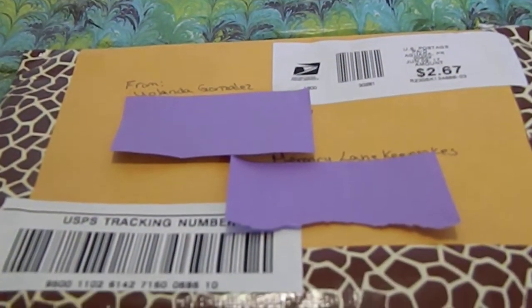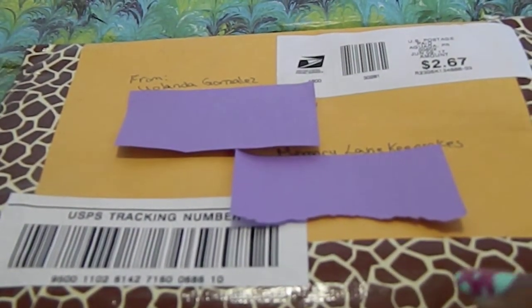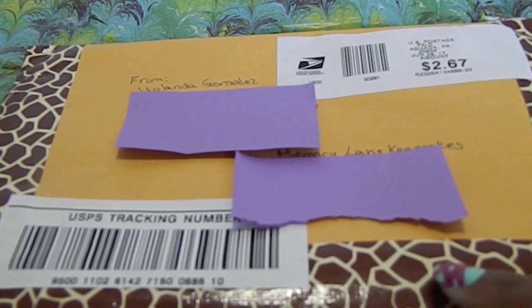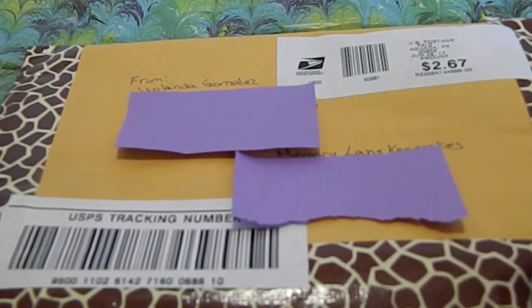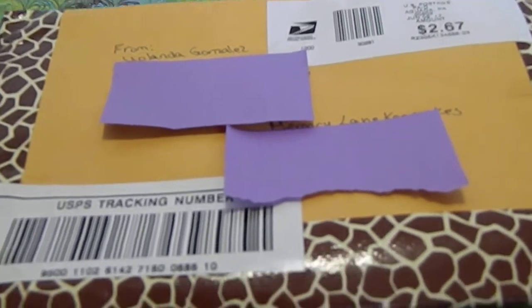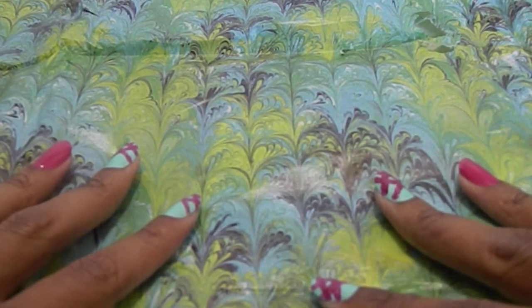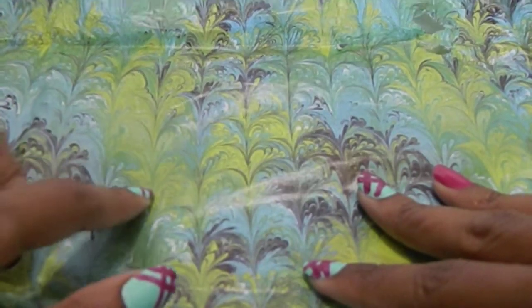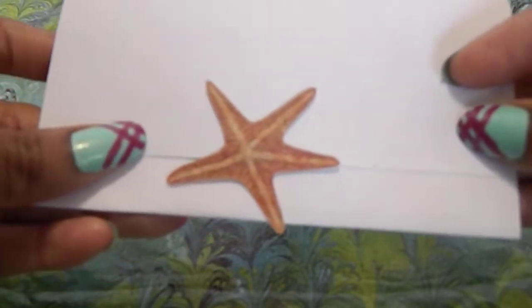First up we have this beautiful envelope she sent me wrapped with beautiful giraffe tape — I absolutely love giraffe, so thank you for making this really nice and beautiful. And I love this tissue paper, this is absolutely gorgeous. I haven't seen this tissue paper before and I'm definitely going to be reusing this.